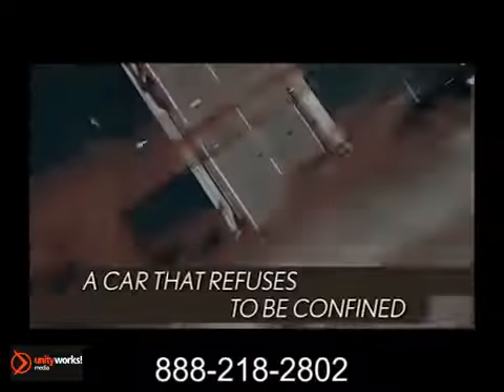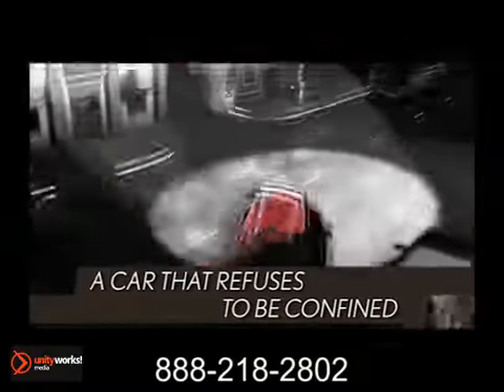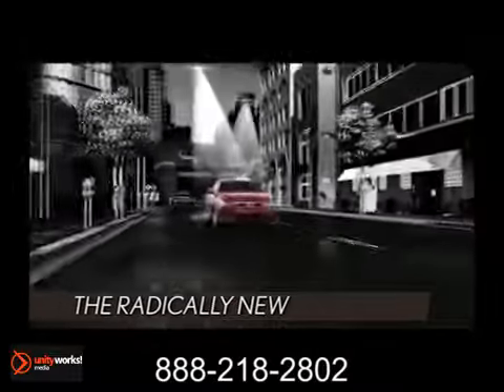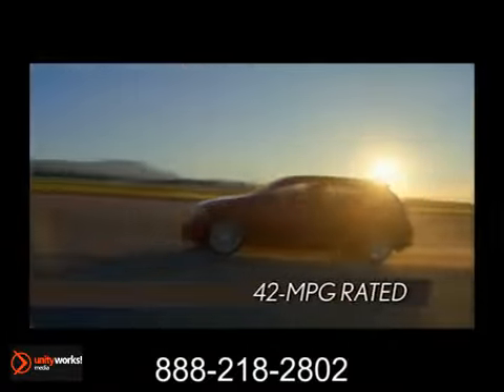Safe, fun to drive, and fuel efficient — everything you want wrapped up in a stylish and elegant package. The 2013 Lexus CT200H: the world's first hybrid luxury compact.